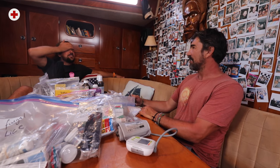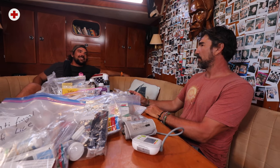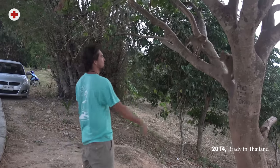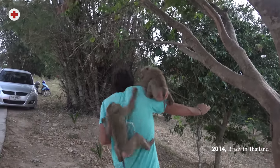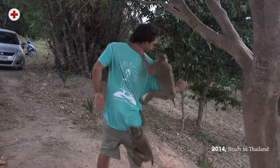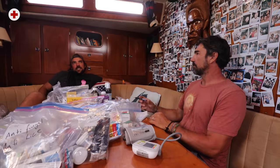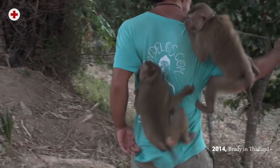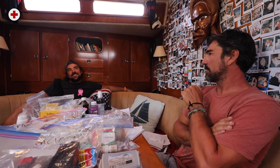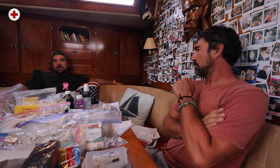A lot of these incidents seem to happen to Brady — bites and animal encounters. He got scratched by a monkey in Thailand. And Brady got bitten by a human — probably in Africa.